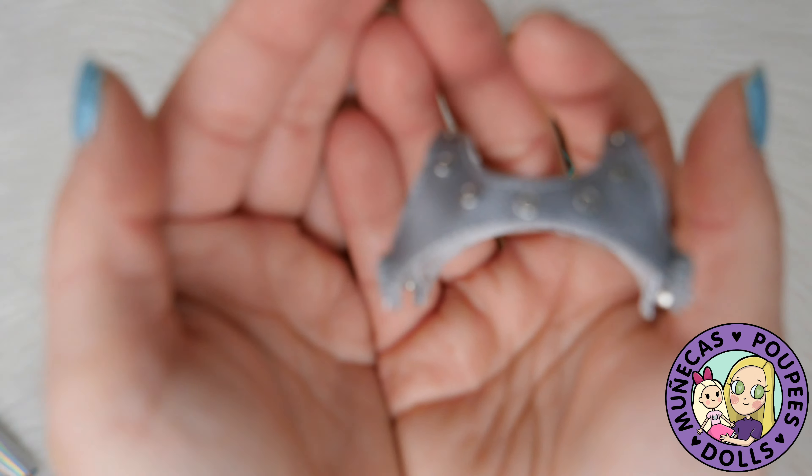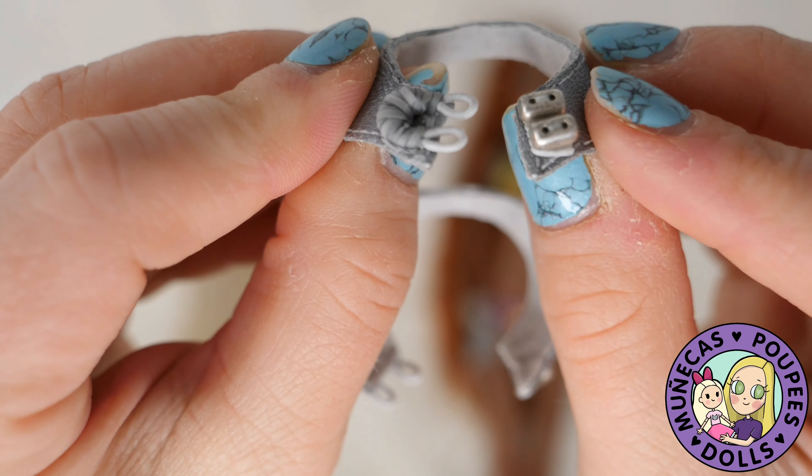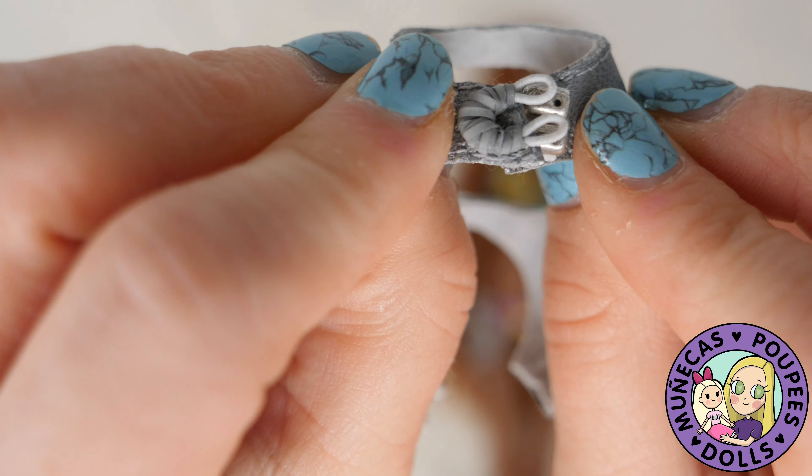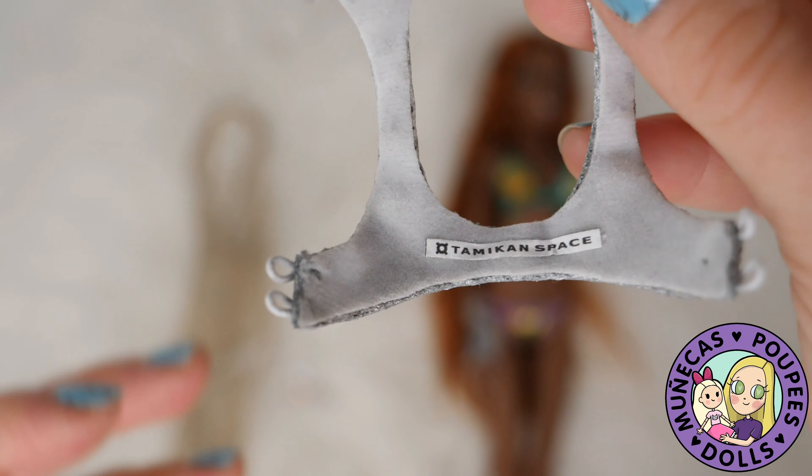This piece was amazing. When I started taking it off I was like wow, because these two little loops close around these things — like how do you even make something like that? I don't know, but it's so amazing.